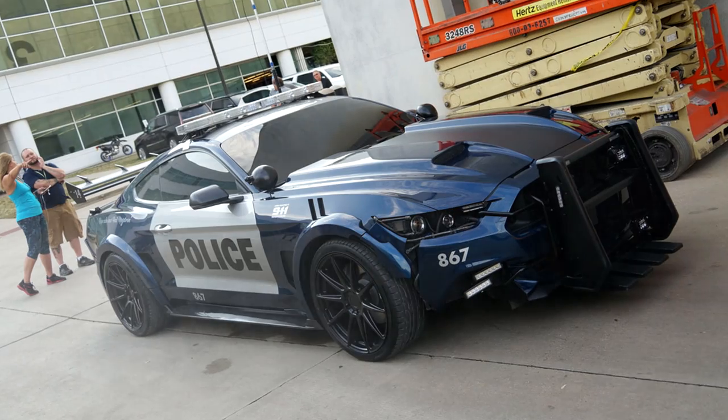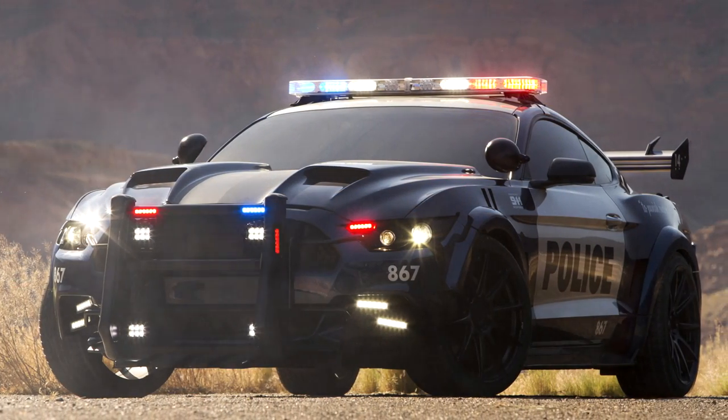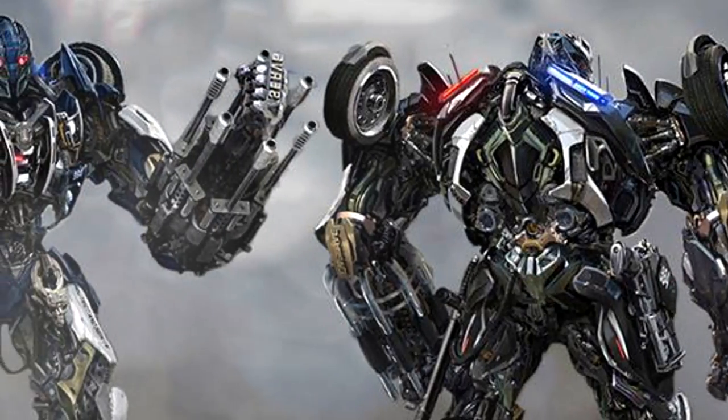Barricade returns for more fun, who was last seen in the first and third film but went missing after Revenge of the Fallen and Age of Extinction. Barricade sports flashing lights and a gatling gun arm that looks like it's ready to punish and enslave.